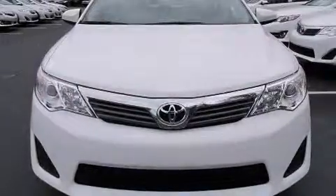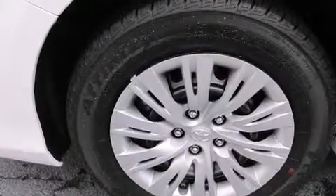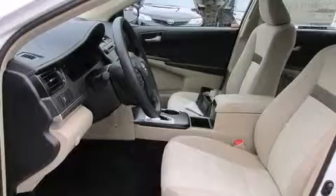Features include a split folding rear seat, cruise control, a rear window defroster, a CD player, front side impact airbags, traction control, four-wheel disc brakes with an anti-lock braking system, and air conditioning.